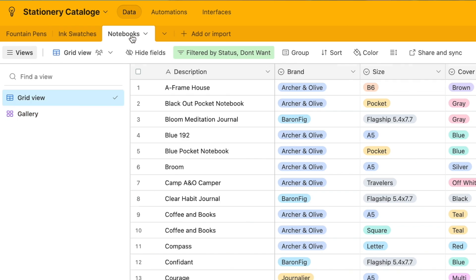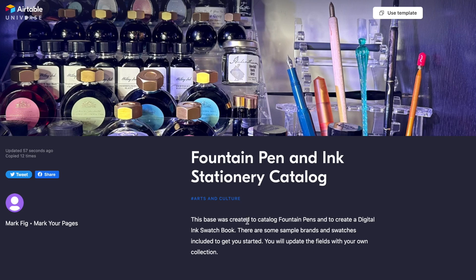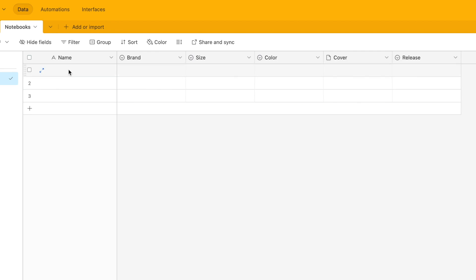The next thing I did was go into Airtable, where I have my swatch book catalog for my fountain pens and for my ink. So I added a new tab. This new tab will be available for you today as well — I'll link the direct link down in the descriptions below. I started my Airtable base pretty basic: I was looking just for a name, the brand it came from, the size of the notebook, what color it was, a photo of it, and then if it was part of a release.